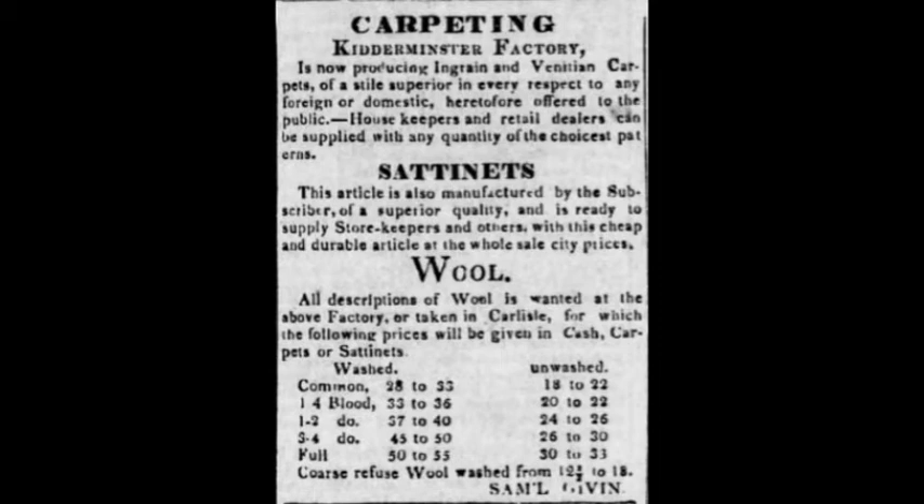Interestingly, there is some land on the mountain just west of where the mill was located that was originally issued by the government of Pennsylvania to Andrew Jackson, so there may have been more local connections than we know. The carpets were sold at least regionally and won awards at competitions in Lancaster and also at the Franklin Institute in Philadelphia, enjoying a quite good reputation for quality and durability — which reflected well on their use of the Kidderminster name.